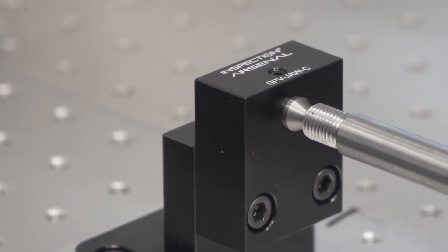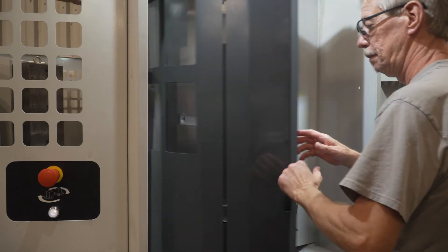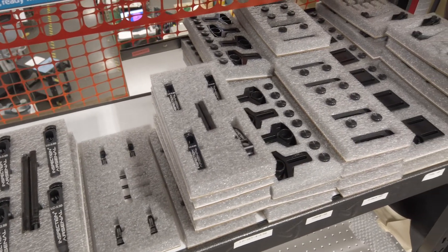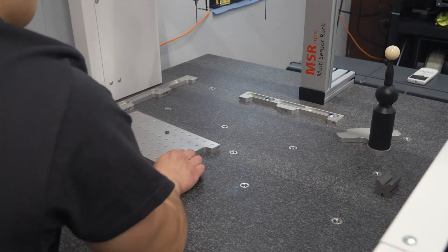Everything for the inspection arsenal system and laser arsenal system are made in house. We work very hard to keep everything we have on the shelf ready to ship. You could actually place an order today and I could have it on your machine tomorrow, and you could be inspecting with it and literally see an ROI within a couple of hours.